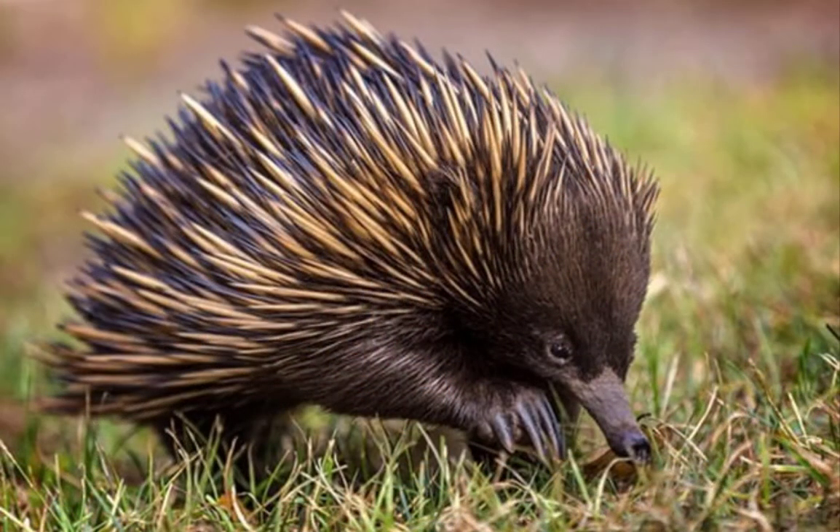The echidna has remained unchanged since prehistoric times, finding ways to survive while other species became extinct.